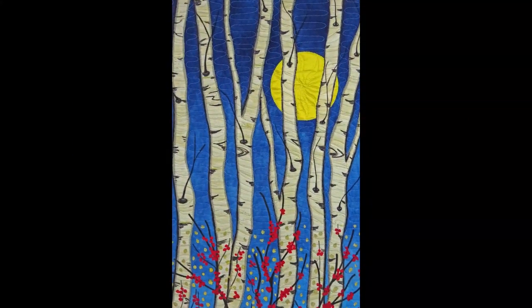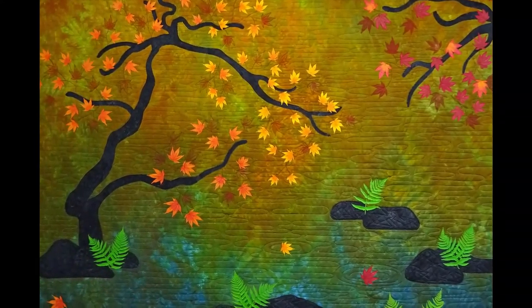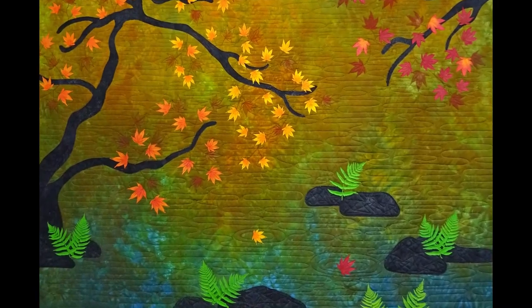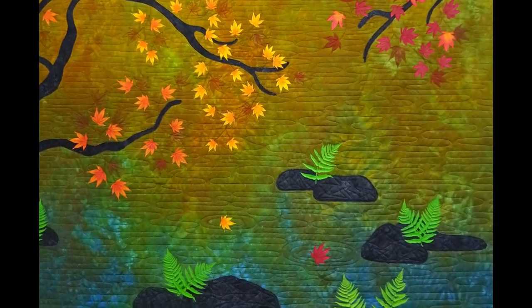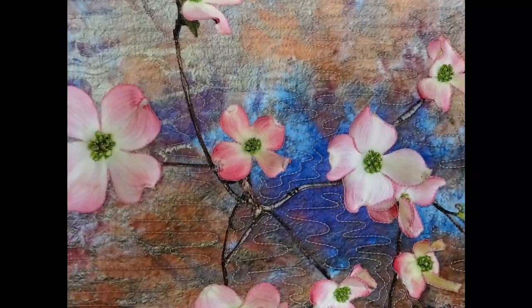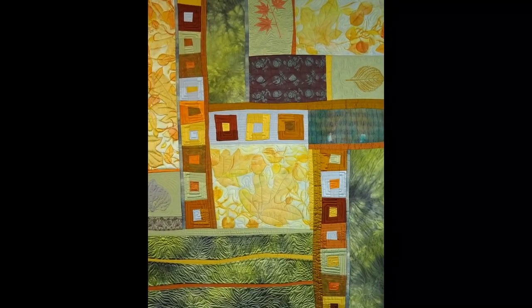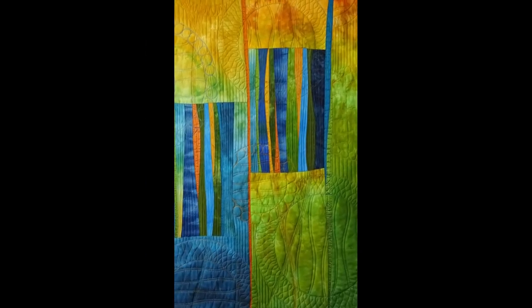I am constantly in search of ways to achieve the results I want through the use of digital images, paint, and non-woven materials. I'm greatly inspired by nature and the beauty of the world around me. I feel that my strengths are the use of color, graceful lines, creating of movement, and depth.